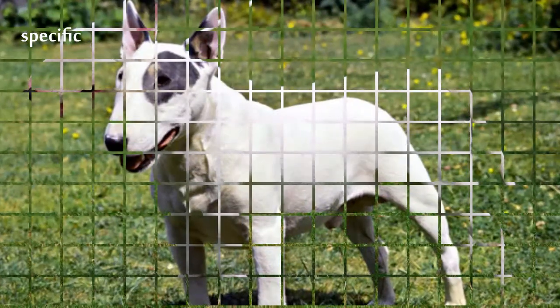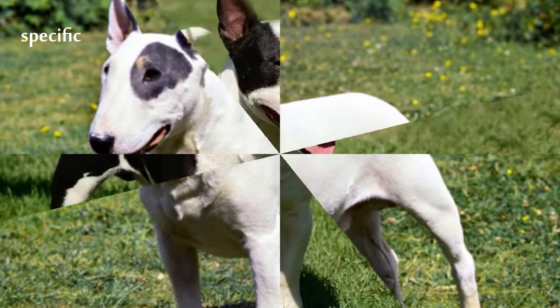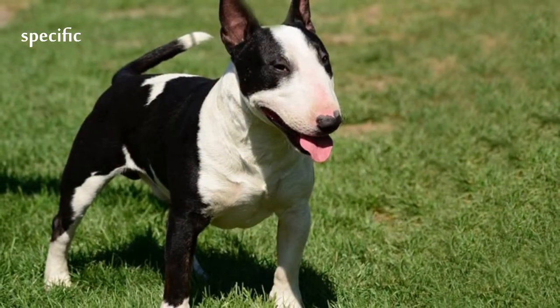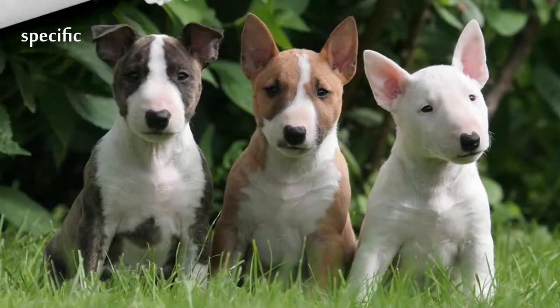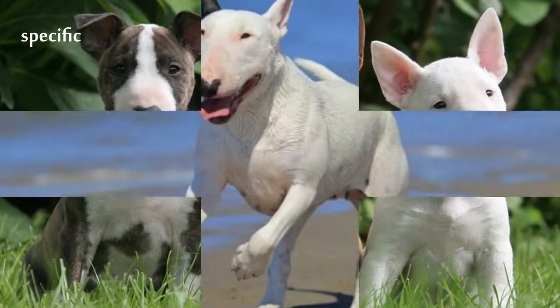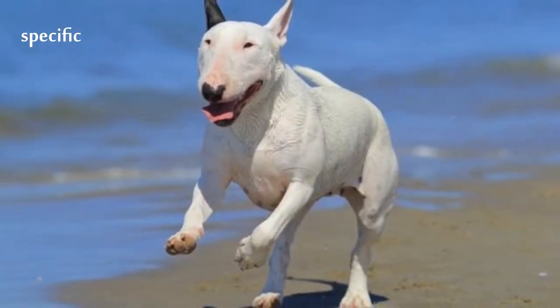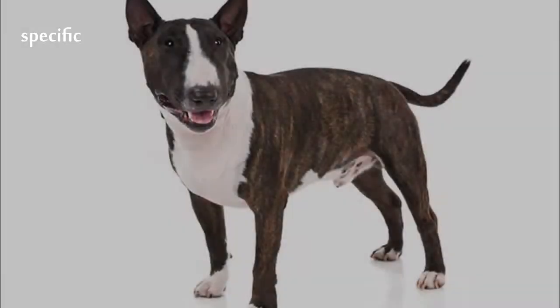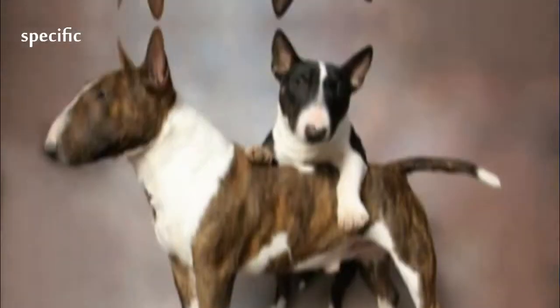The Bull Terrier's most recognizable feature is its head, described as shark head shaped when viewed from the front. The top of the skull is almost flat. The profile curves gently downwards from the top of the skull to the tip of the nose, which is black and bent downwards at the tip, with well developed nostrils. The under jaw is deep and strong. The unique triangular eyes are small, dark, and deep set.